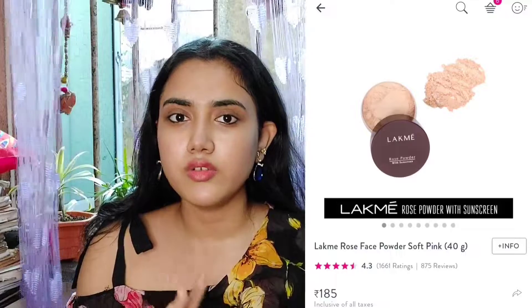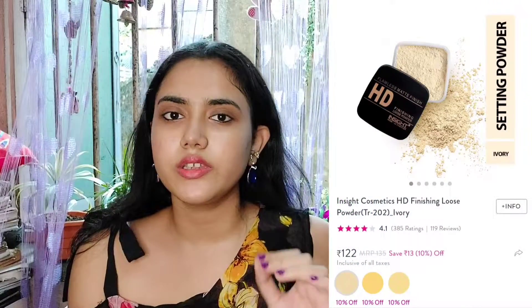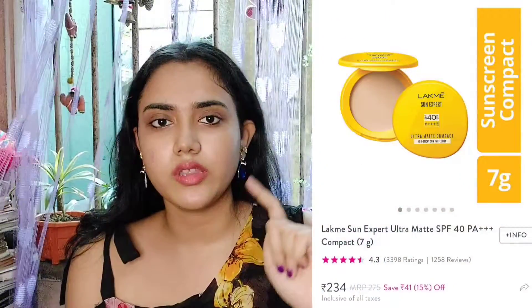The next product is compact powder or loose powder. There are many options in the market. Some of my favorites include the Black Rose loose powder — I've shown it many times in my mini videos. It's a very good loose powder and setting powder. There is also the Insight loose powder which is also a very good option you can buy.